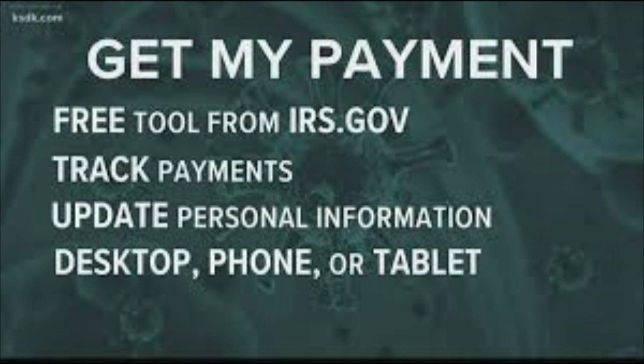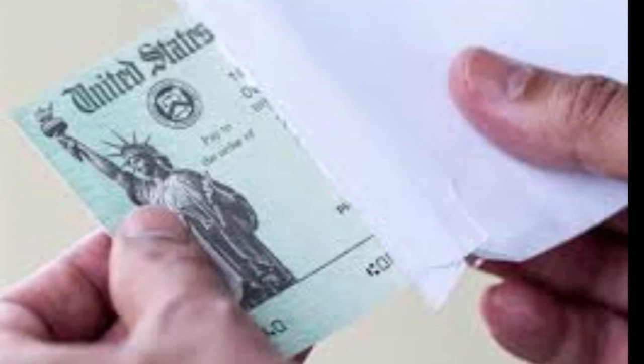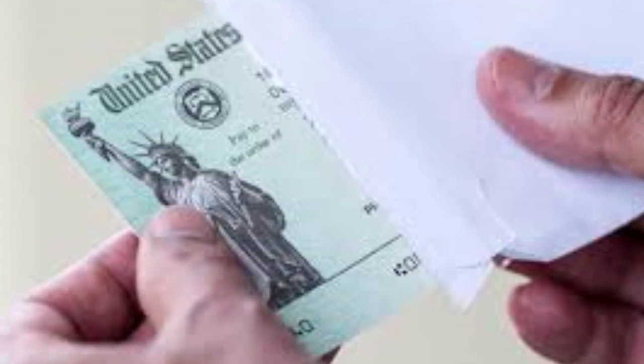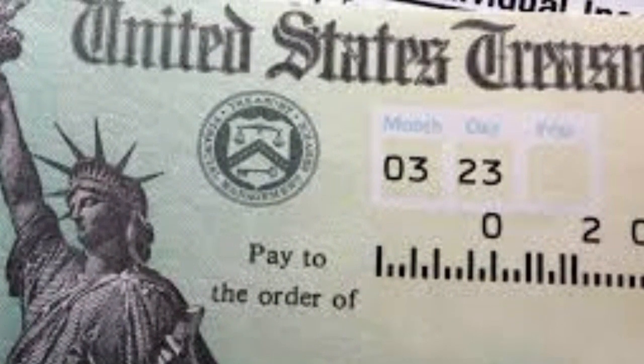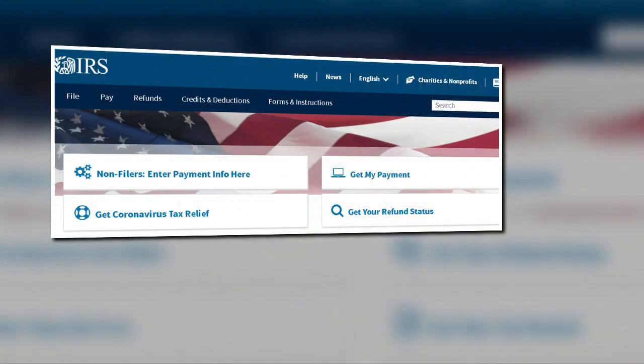If you have not received your stimulus check, you need to go on the IRS website to the 'Get My Payment' tool to find out if there's something they need from you. I checked my status the week before last and it said they were still deciding if I'd get one. I went on it yesterday and it told me yes, I'm going to get one and they need my direct deposit information.